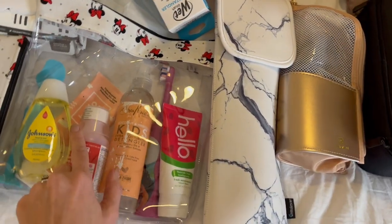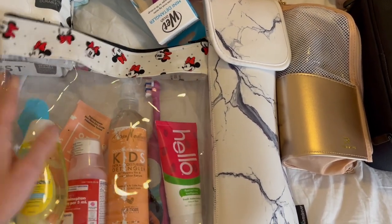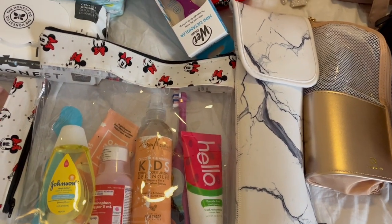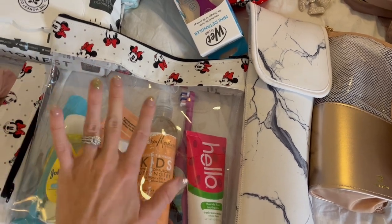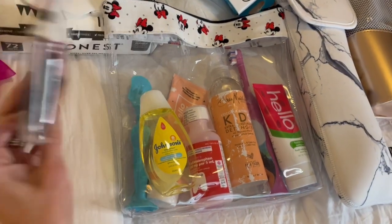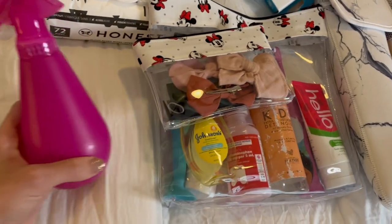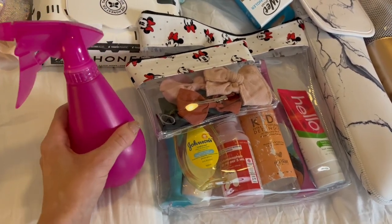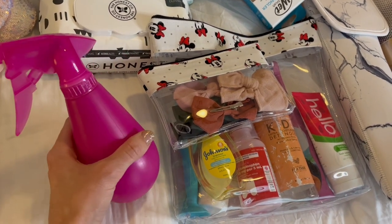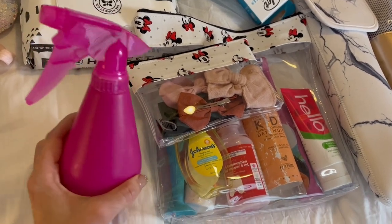And then this is her toiletry bag — same little clear travel bag. I have this same print in a bunch of different sizes so you can get kind of a set if you want to purchase these clear travel bags. This little mini size has all of her little bows, her comb, and little hair ties — so this is going to be her little hair bag. I always bring a spray bottle for her hair. She has very fine thin hair and she wakes up in the morning looking crazy, so I always have to bring a spray bottle of water with us anywhere we go.